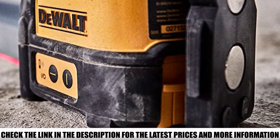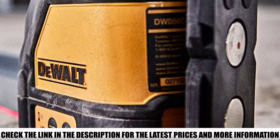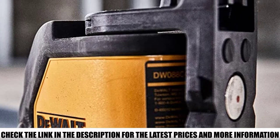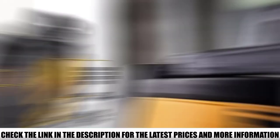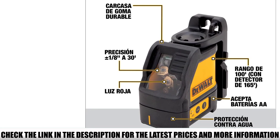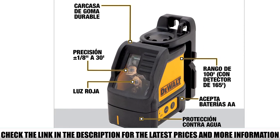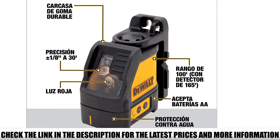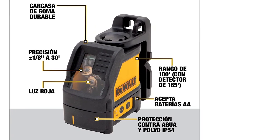The beams are visible at 50 feet, and with a range detector sold separately, range can be extended to 165 feet. Even without the additional range detector, this is more than sufficient for most household jobs. The DW088K is a highly versatile tool, accurate to within one-eighth of an inch, projecting bright crossing horizontal and vertical lines for a wide variety of leveling and layout applications.